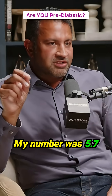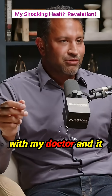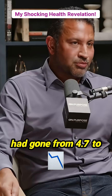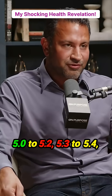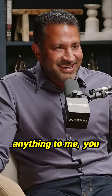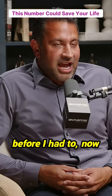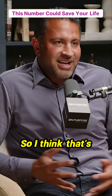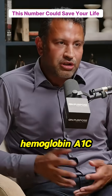My number was 5.7 and my doctor just put me on medication. But five years ago, I had measured this and it had gone from 4.7 to 5.0 to 5.2 to 5.3 to 5.4 and no one said anything to me. I could have done something about it back then — now it's an emergency. That hemoglobin A1c number is one people should really watch, nutrition-wise.